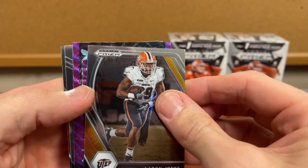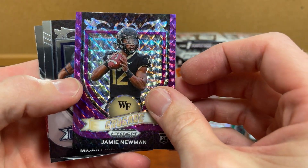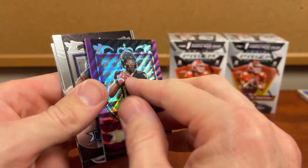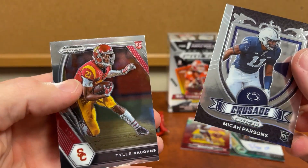Lamar Jackson, Dalvin Cook, Travis Kelce, Jamie Newman, and Joseph — I swear in those mega boxes I pulled so many linemen. Let's see — rookie Jamie Newman in the purple. The best-centered card I think we have seen by far. Hopefully he lights it up; I wouldn't mind having that card.